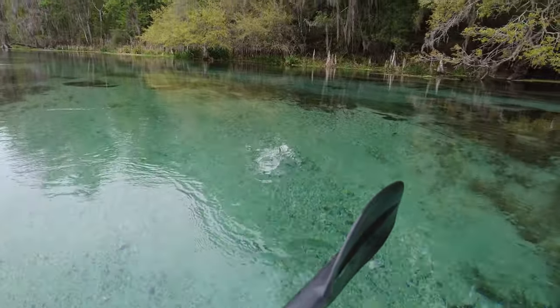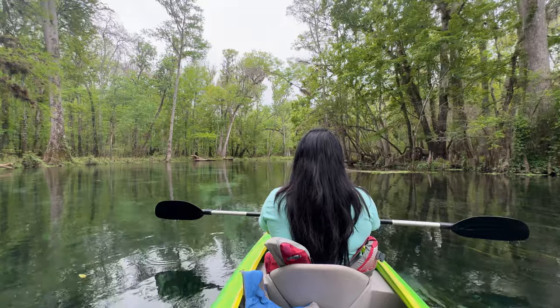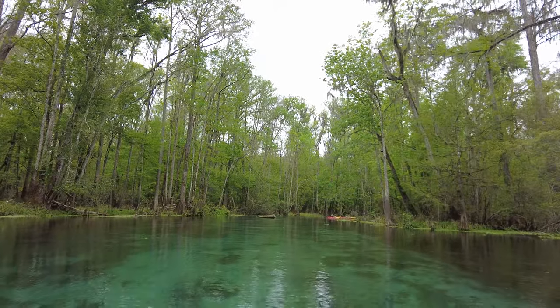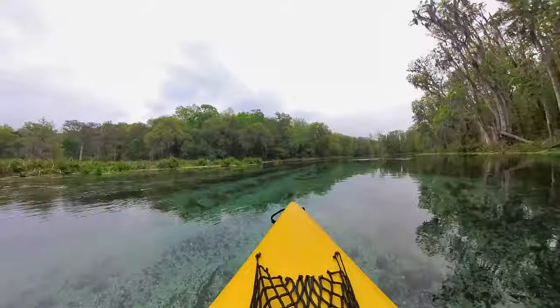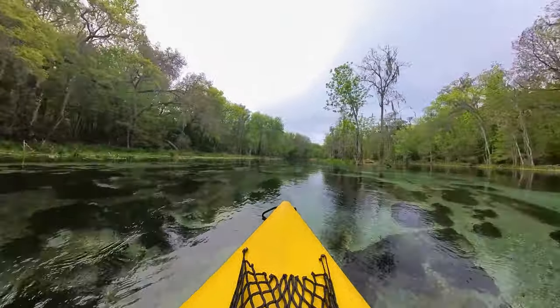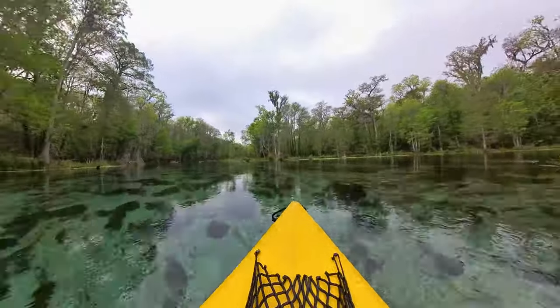I can't even express how beautiful this entire river has been so far. The nice thing about this spring is that it's all downriver, so you really don't need to paddle or anything. Basically all we're doing is steering our way down and stopping every once in a while whenever we see something really pretty. We did the Paddle Ichetucknee experience, which is a three and a half mile trip down the Ichetucknee River — you'll be going downstream the entire way, which makes it a super relaxing, gentle float.